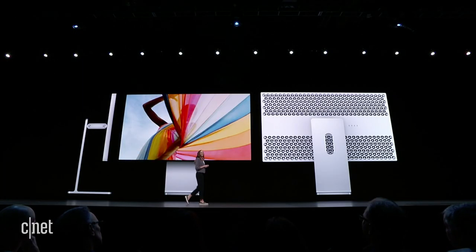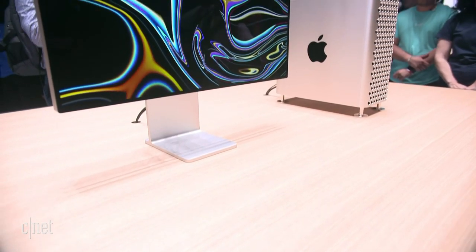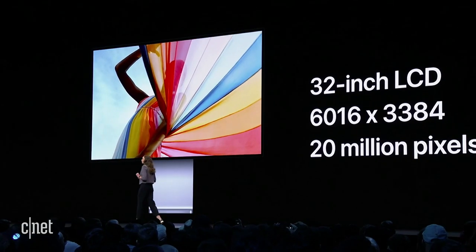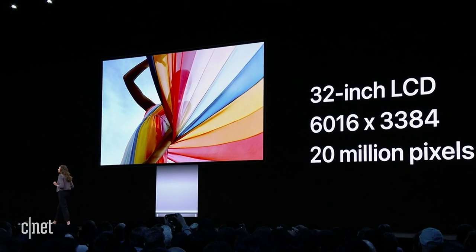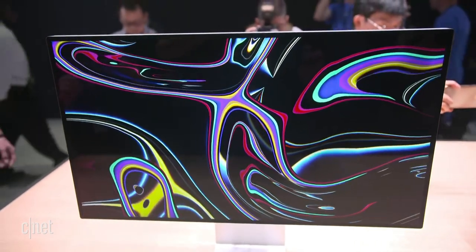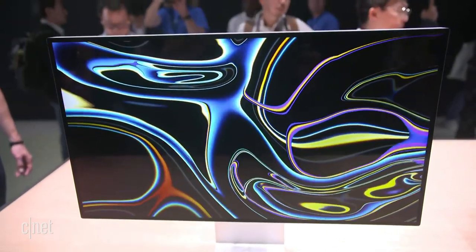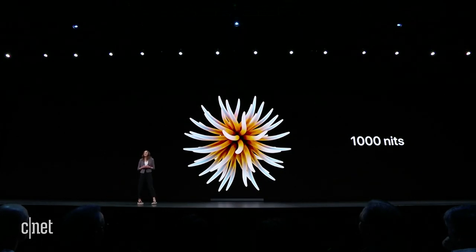Apple launched the Apple Pro Display XDR, which stands for Extreme Dynamic Range. Maybe it is worth the extreme label — it's a 32-inch monitor with a 6K Retina display and 20 million pixels. I got to see it up close and was impressed at how amazingly bright and sharp this display looks. It's got 1,000 nits of full-screen brightness.